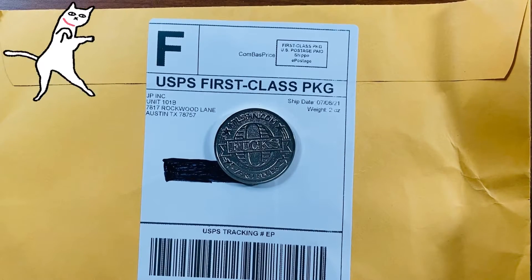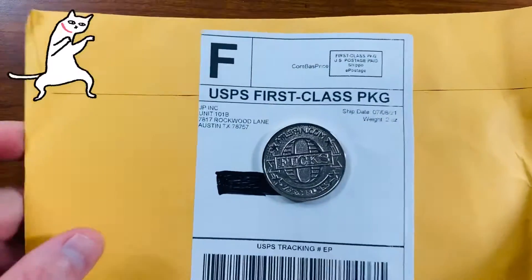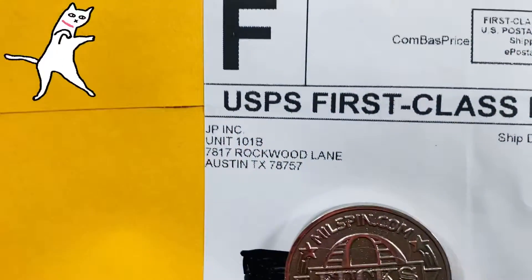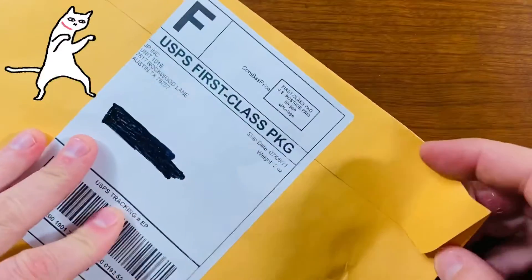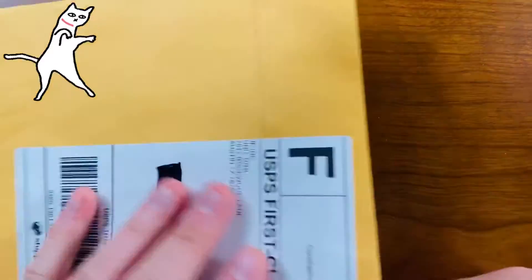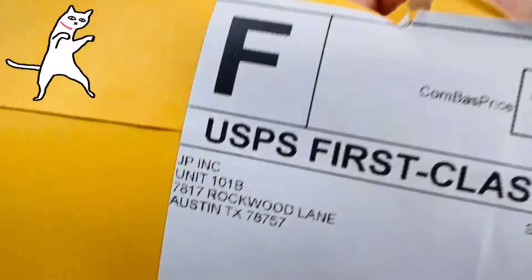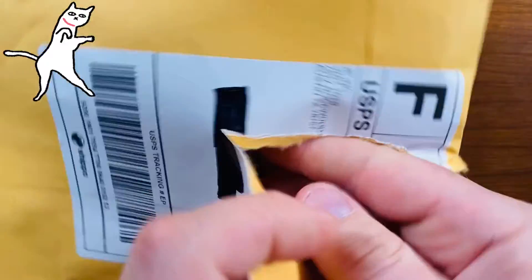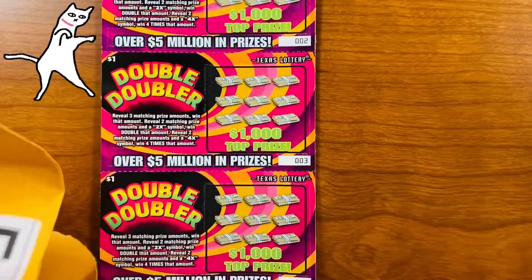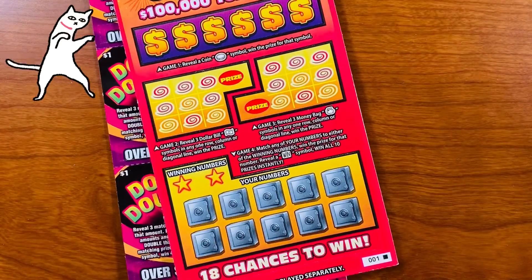Hello YouTube, this is the Texas Scratcher coming at you live and local from Dallas, Texas. In this video I'm gonna scratch off some tickets I bought from Jackpocket. I think these were $30 to order and they're sent from Austin, Texas — Jackpocket Austin Texas, Rockwood Lane. Google map it. Let's see what we've got here — already getting excited.